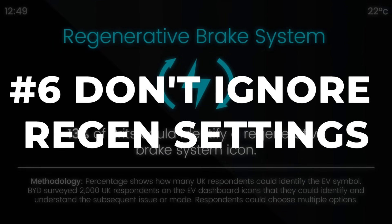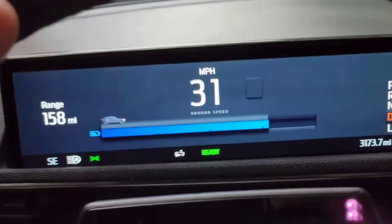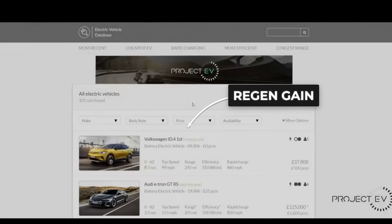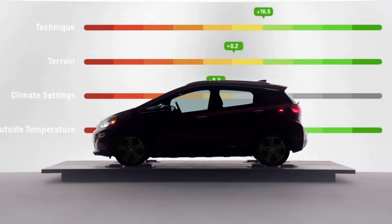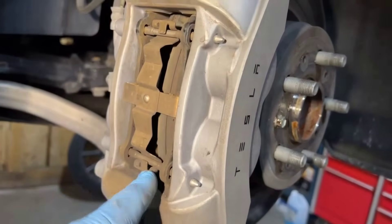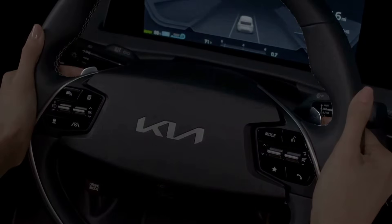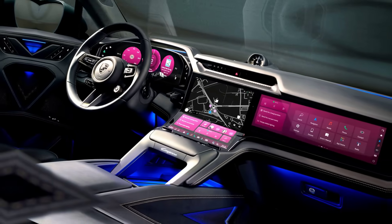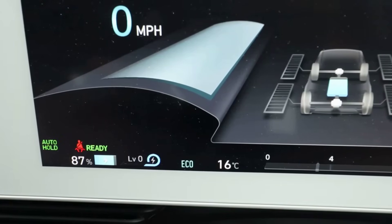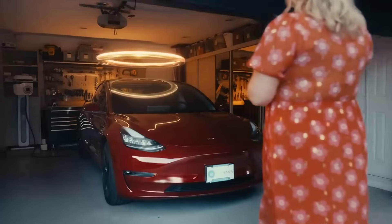Regenerative braking is like flipping on your car's energy recycling system. Instead of wasting momentum as heat, your EV turns it back into battery charge every time you slow down. The EV Database logged that strong regenerative braking can recover anywhere from 10 to 30% of your energy, especially in stop-and-go city traffic. That's not just a boost for your range — it means less wear on your actual brakes too. Most EVs let you pick how aggressive you want regen to be via a menu or paddle shifters. Every model's a little different, so dig into your settings and try different levels — it's basically free miles.